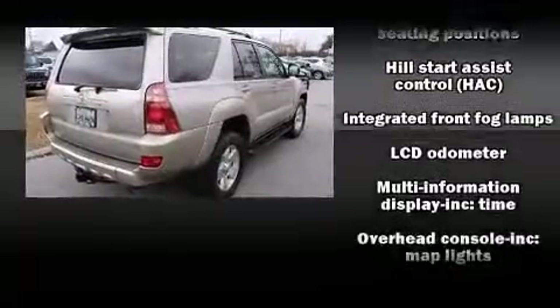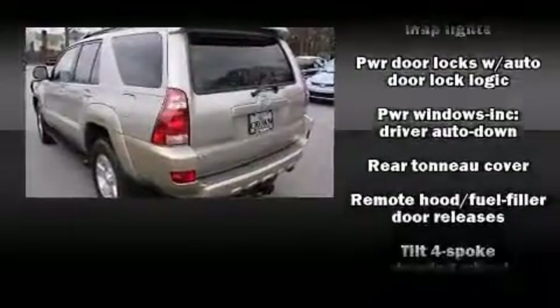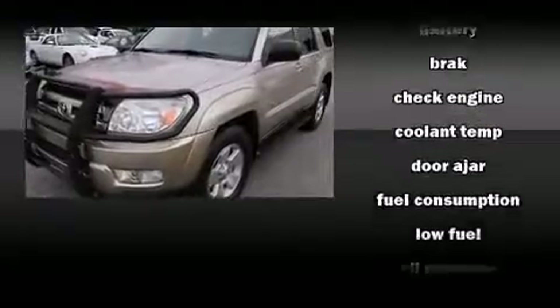Toyota also prioritized safety and security by including dual front impact airbags, traction control, brake assist, ignition disabling, and 4-wheel disc brakes with AVS.